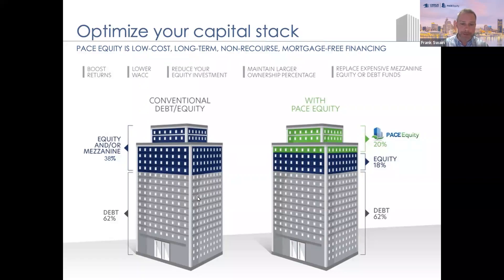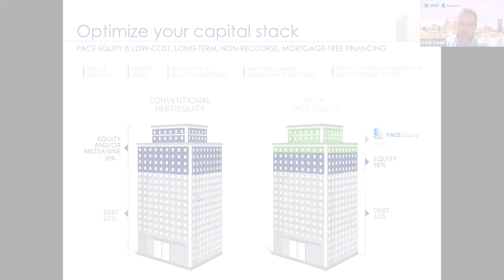And then you just have your own equity contribution, which is always going to be required at some point — at least at 15% for most banks. I think a lot of folks are looking at 20% these days, but it's a great snapshot to show that we can take out those more expensive sources.